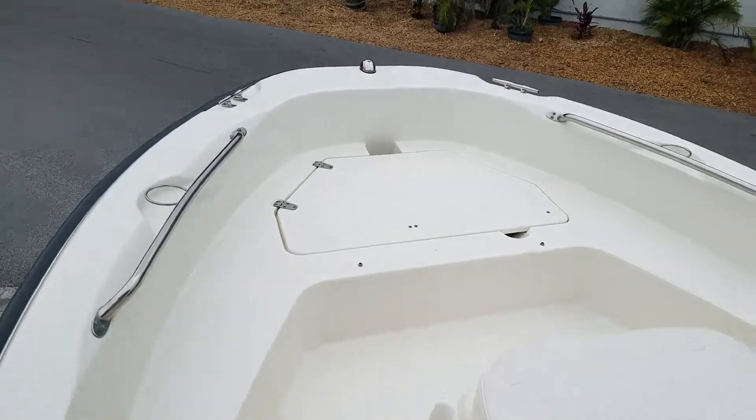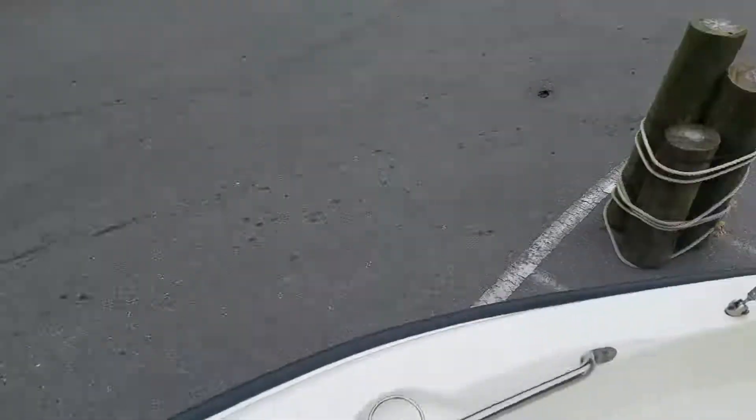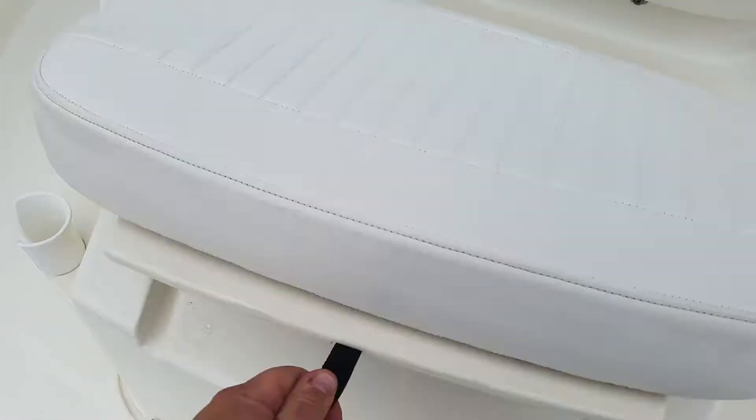Just moving up front, got the bow anchor locker — there is a cushion for that. And then there you have your forward seat with your live well underneath.